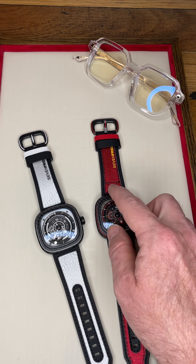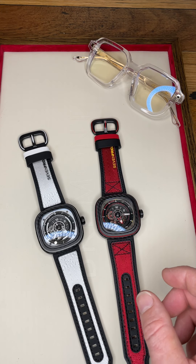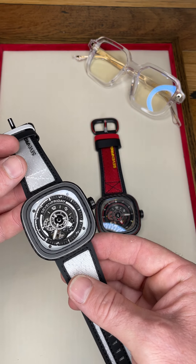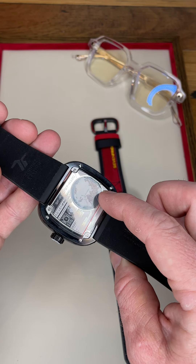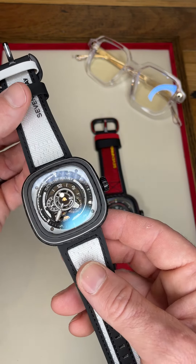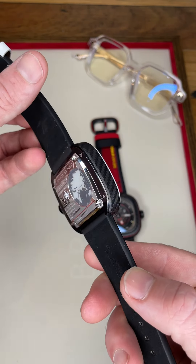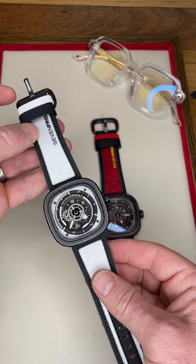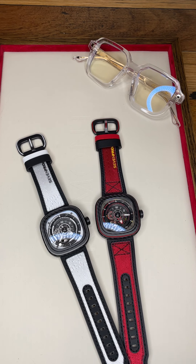Even though they have a carbon fiber bezel and carbon fiber animation ring, these aren't as light as you'd expect — you don't get that cheap carbony feel — because there's still a steel case inside. The case back has an NFC chip that works with the Seven Friday app to scan for authenticity and to join the community. Black suede lining makes it super comfy, and these pieces are available on the website now.